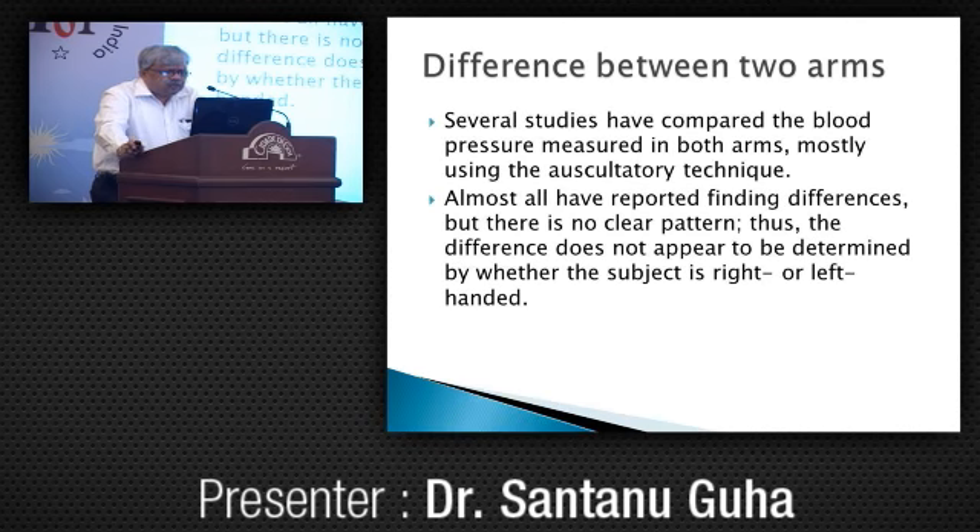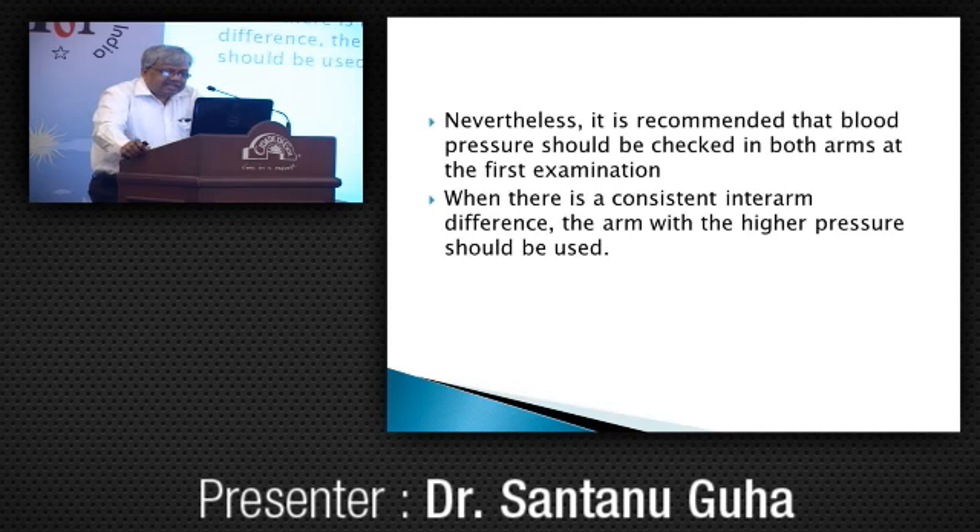Several studies have shown that blood pressure measured in both arms may differ. Almost all have reported differences but there is no clear pattern, so the usual conception that it is higher with the right arm is probably not true. Nevertheless, BP should be checked in both arms at the first examination. When there is a consistent inter-arm difference, the arm with higher pressure should be used. The exception is if only one measurement is to be taken for screening purposes, it should be done in the right arm.